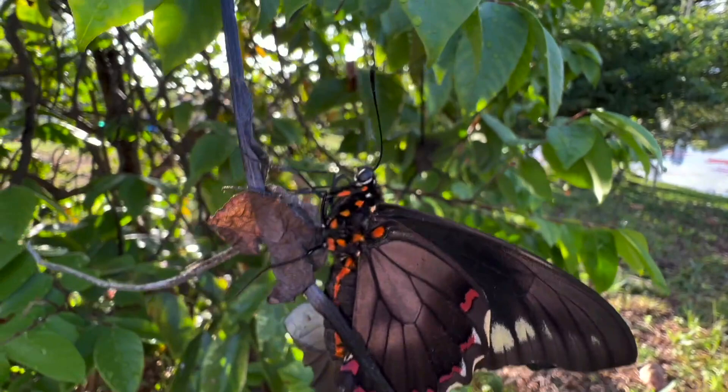They love nectar sources such as penta flowers. They love firebush. They'll take nectar from a variety of different flowers — those are my two favorites for Polydamus Swallowtails — even porterweed. Those are flowers you can put in your garden for the Polydamus Swallowtail.